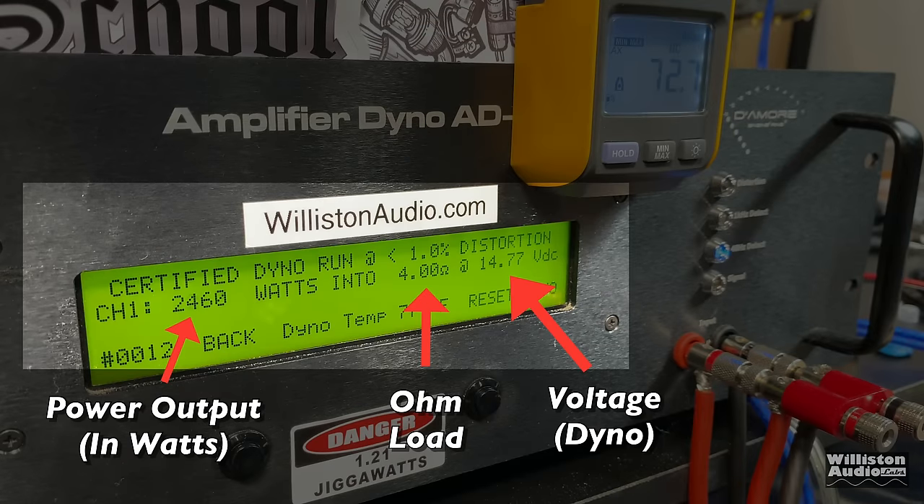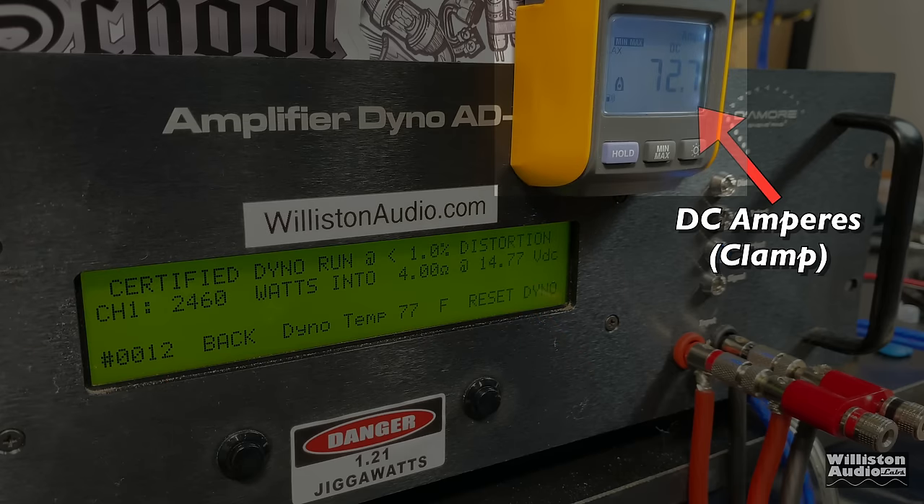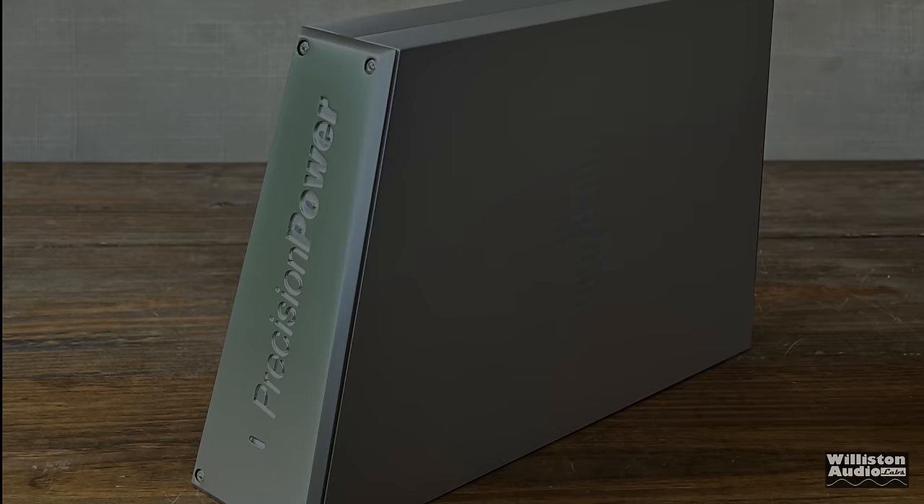On the left, you'll see the power output in watts; in the middle, the ohm load; on the right, the voltage of the dyno. We'll also have the remote clamp so that we can calculate the amplifier's efficiency. Hold on to your butts.